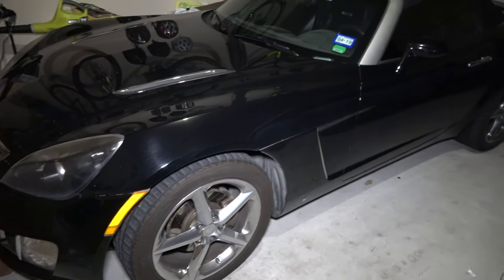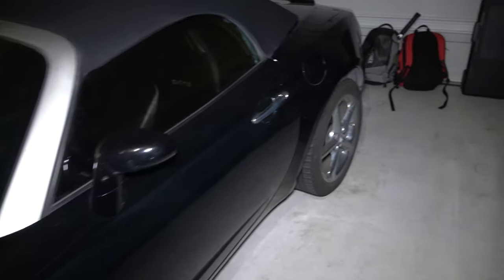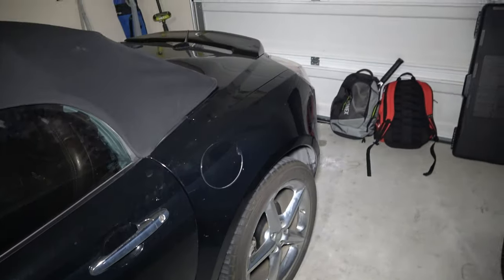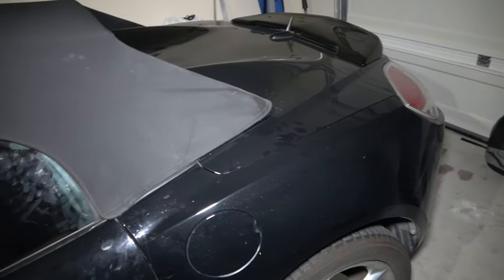This is the 2009 Saturn Sky Redline and we're just gonna jump right into it. The reason I gave this up as my daily driving car is because I needed trunk space. I didn't mind having two seats but I needed some kind of trunk space, and you'll understand how ridiculous it is in a second.